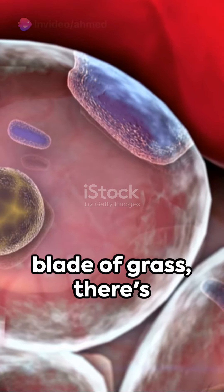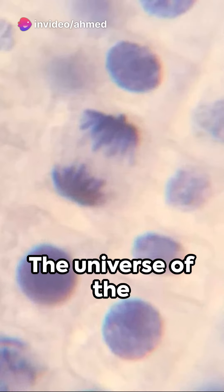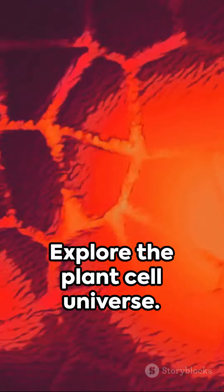In every leaf, in every flower, in every blade of grass, there's this incredible universe waiting to be discovered — the universe of the plant cell. Dive deeper into this world within a world. Explore the plant cell universe. You'll be amazed at what you'll find.